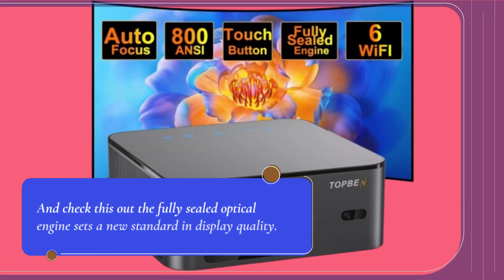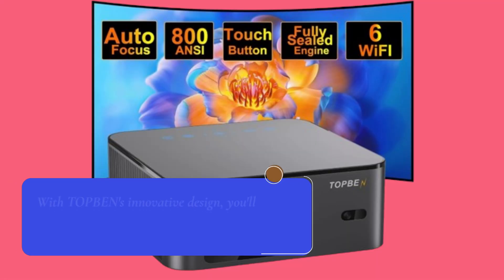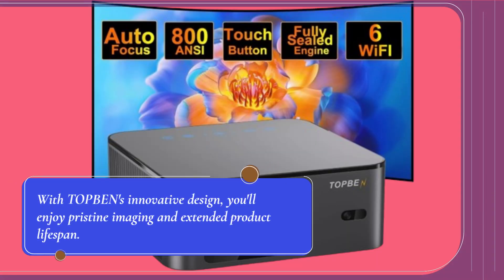The fully sealed optical engine sets a new standard in display quality. Say farewell to dust particles affecting your viewing pleasure. With TOP BEN's innovative design, you'll enjoy pristine imaging and extended product lifespan.